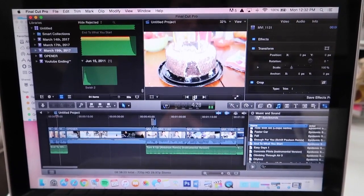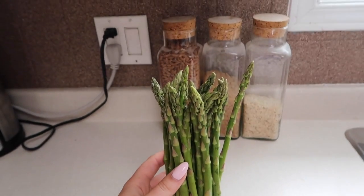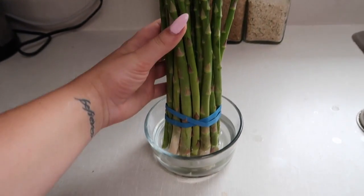Don't tell Mom. Here is a tip for keeping your asparagus fresh — you put it in water!